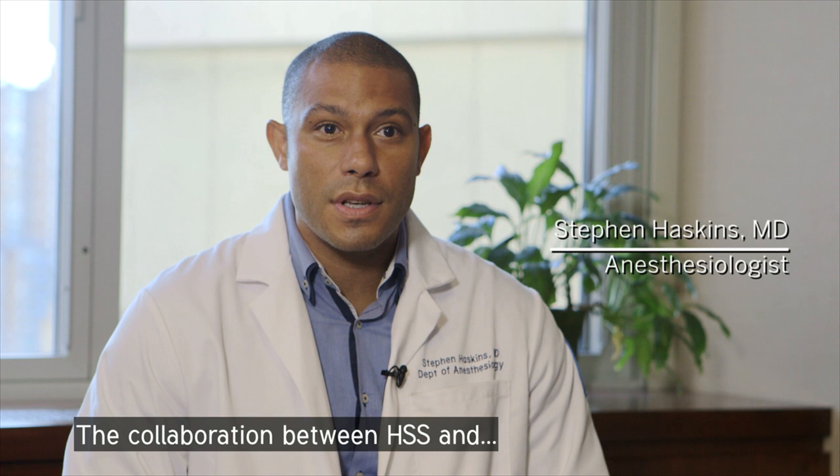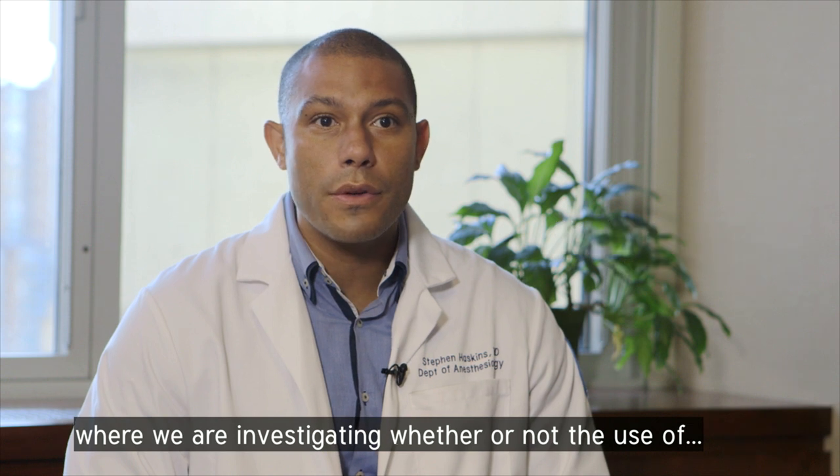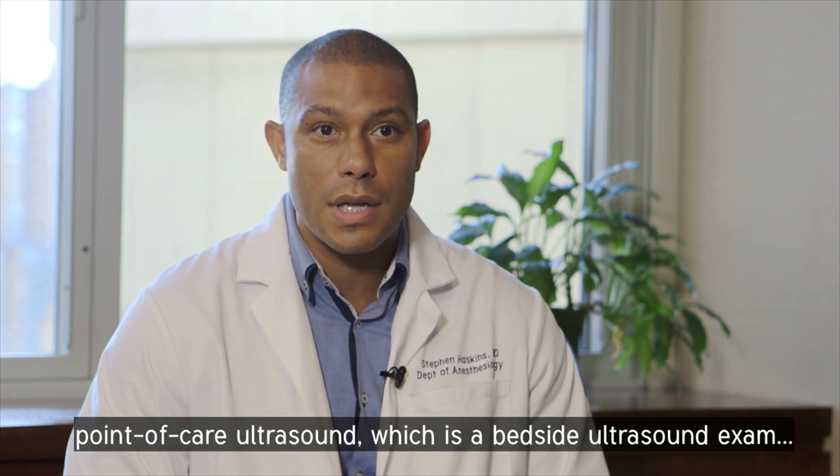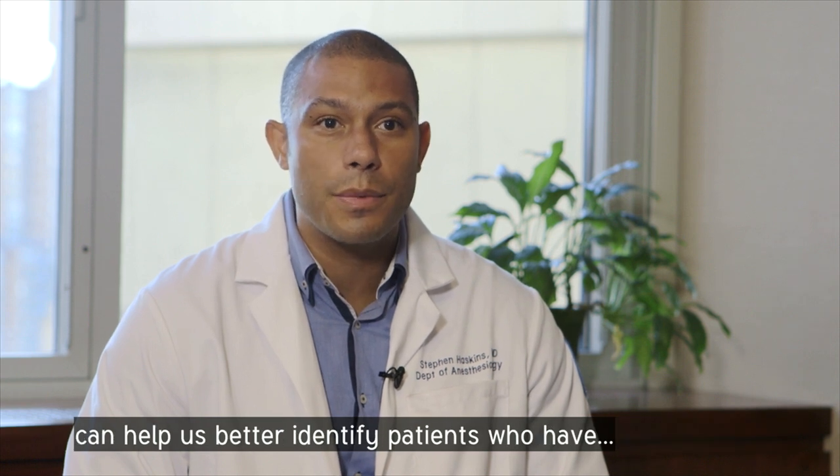The collaboration between HSS and Toronto Western University is a joint research project where we are investigating whether or not the use of point-of-care ultrasound, which is a bedside ultrasound exam, can help us better identify patients who have obstructive sleep apnea.